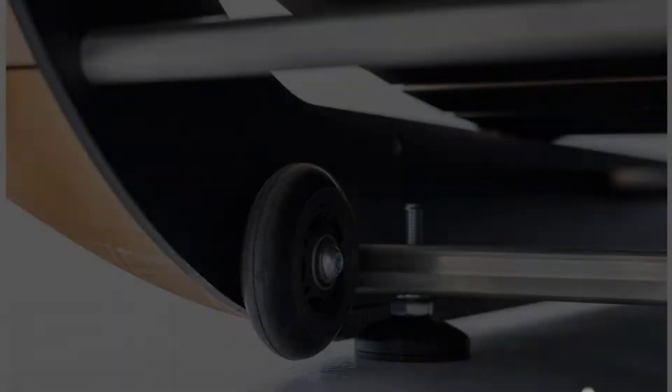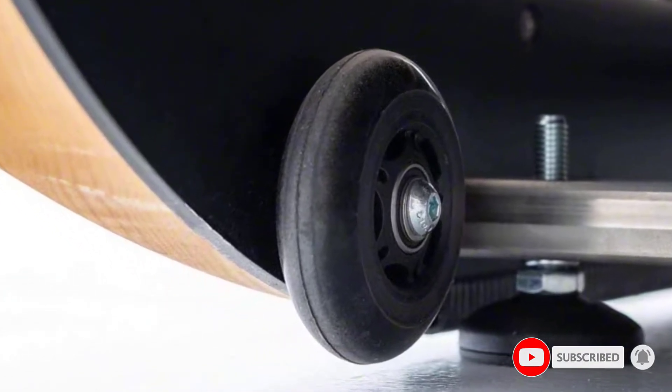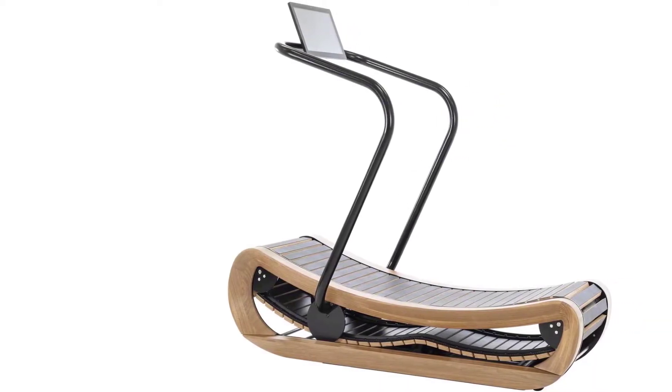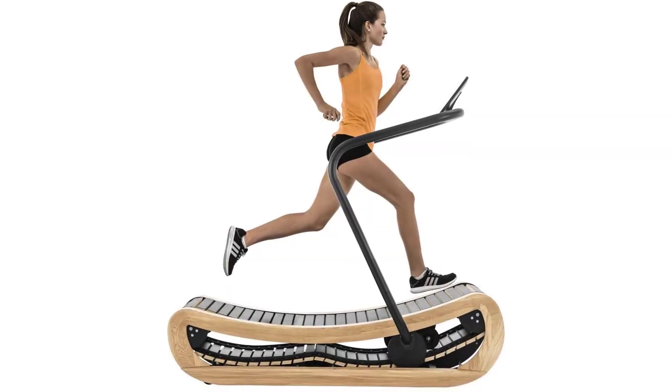The wood frame is not just for show — it helps reduce the vibration of the treadmill when you are running or walking on it. Additionally, the curved belt is made from 62 movable wooden slats which are durable and strong. This allows you to burn calories faster and makes running more natural and at ease.